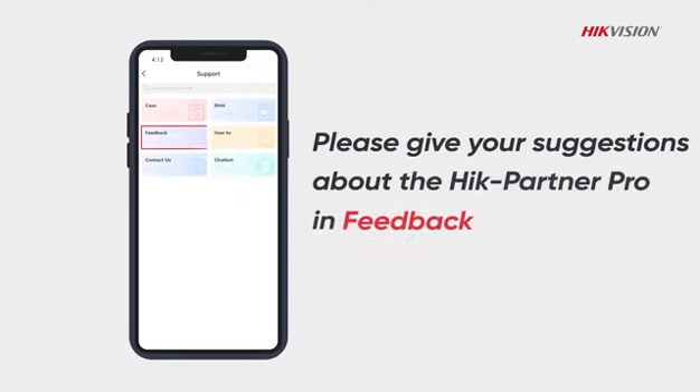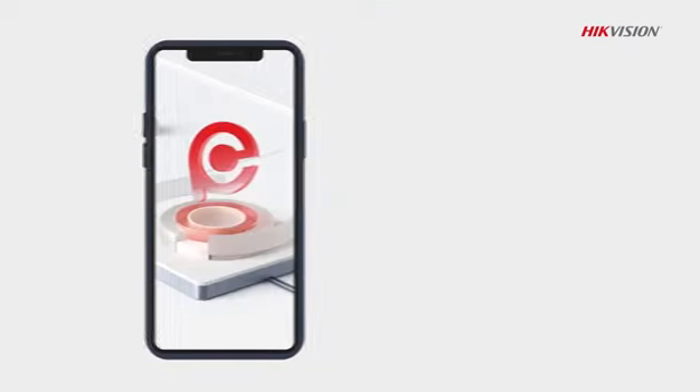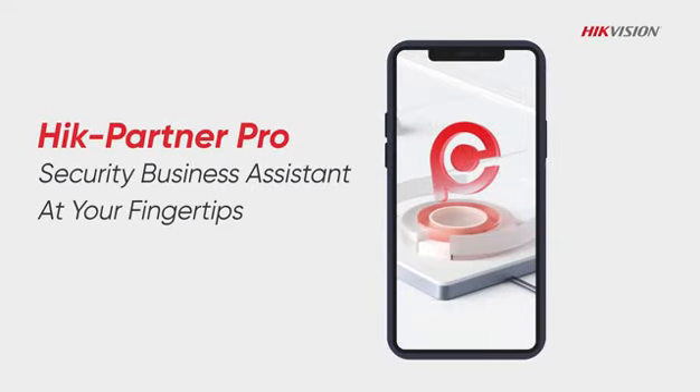Please give your suggestions about HikePartner Pro as feedback. HikePartner Pro — security business assistant at your fingertips.